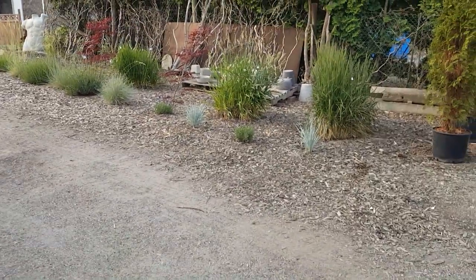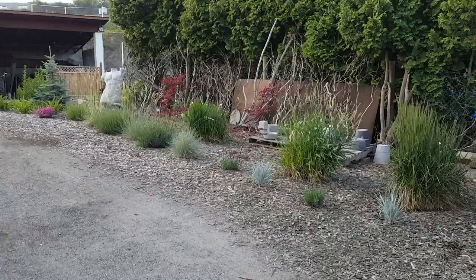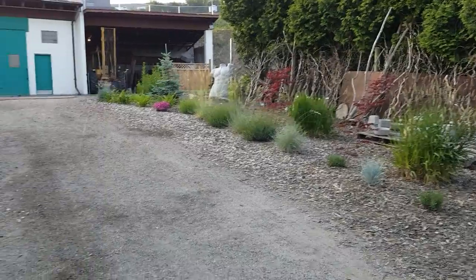So this side over here I added some more grasses and fescue and more lavender — you can see in the front here — so that'll look nice in a couple of weeks when the lavender is blooming.